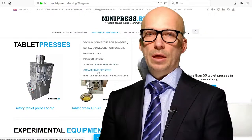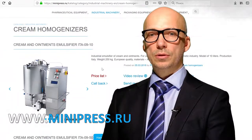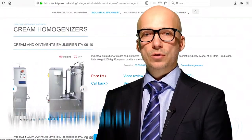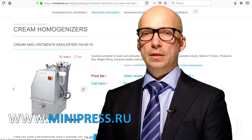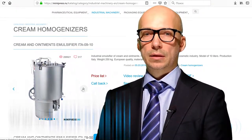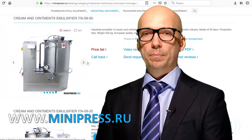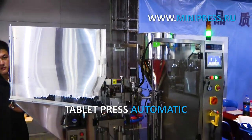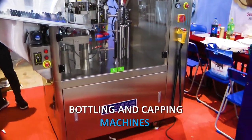Hey everyone. On my channel you will find useful information on pharmaceutical equipment. Our company deals with automatic filling machines. Filling is carried out in plastic cans, tubes, blisters. There are counters of tablets, capsules, and small items for packaging by quantity and weight. The company from ancebulski minipress.ru supplies a wide range of pharmaceutical equipment from China, Korea, India, Europe.